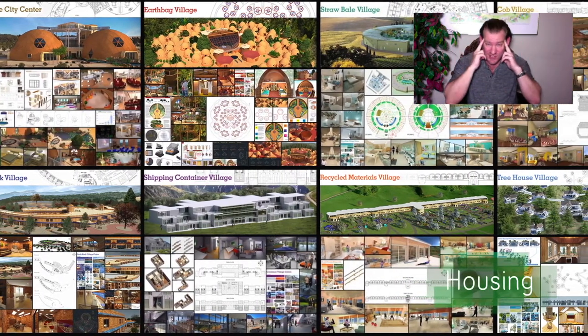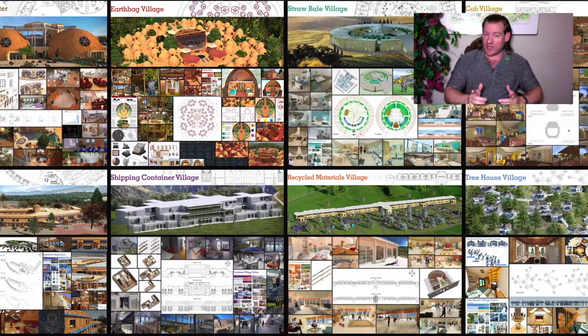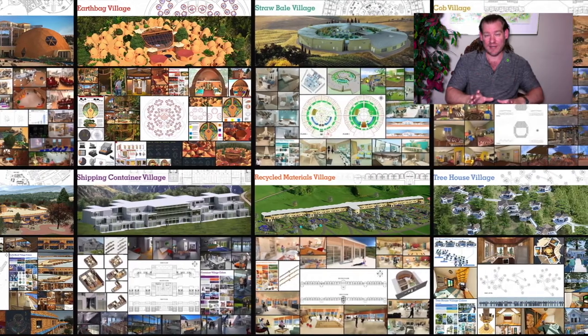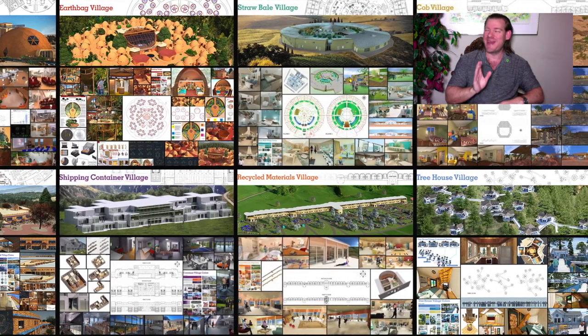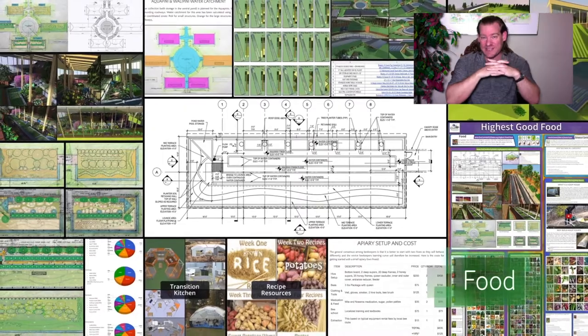One Community is bringing together people with the consciousness and the desire for the highest good of all life on this planet to build sustainable, regenerative, and self-replicating teacher demonstration hubs as a pathway to global sustainability. This is our May 22nd, 2022 edition of our Weekly Progress Update, and today's topic is Helping People Create a Sustainable Planet.